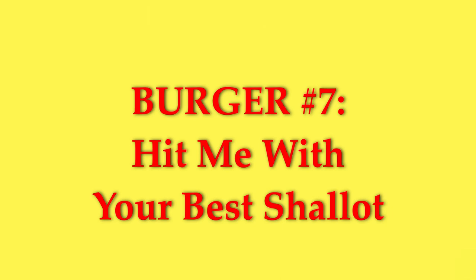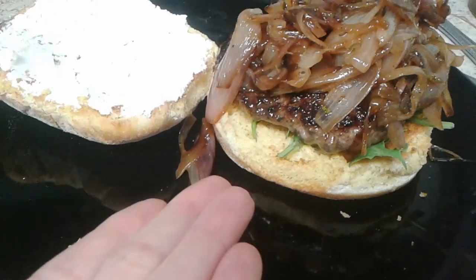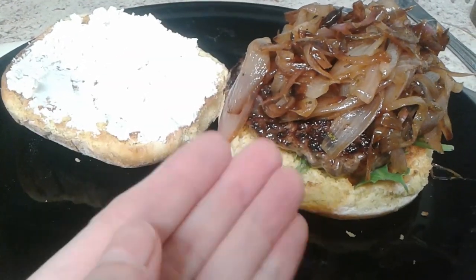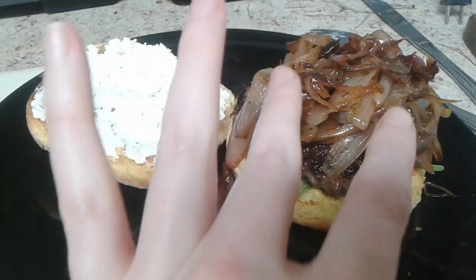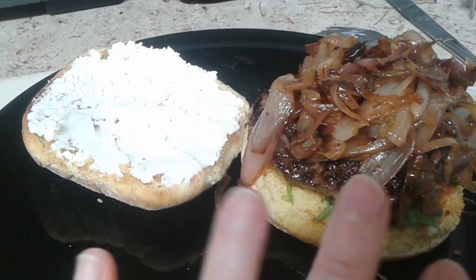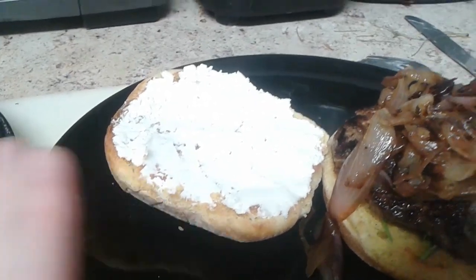Hit Me With Your Best Shallot! The burger has a bun, arugula, a patty seasoned with thyme, and caramelized shallots seasoned with sage, rosemary, and a little red wine vinegar, sauteed in some butter. It's also topped with chevre, or goat cheese.